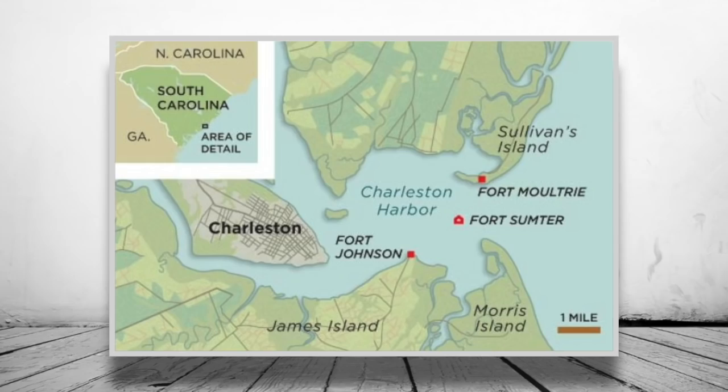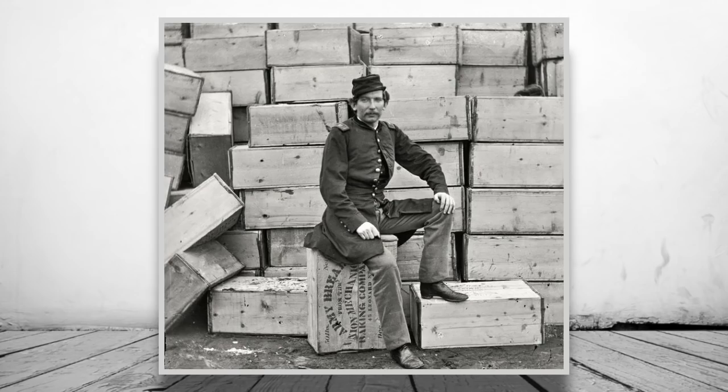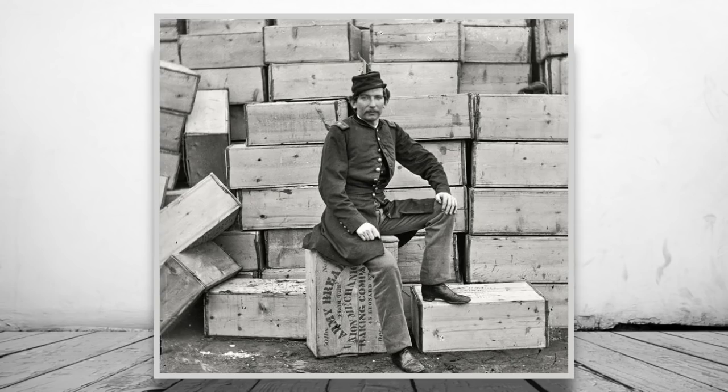In November 1860, Abraham Lincoln was voted in as President of the United States, setting off the secession crisis. Being a federal soldier in a fort in the South became a difficult situation as tensions rose, with South Carolina seceding in December 1860. This was quickly followed by six more states in February 1861.